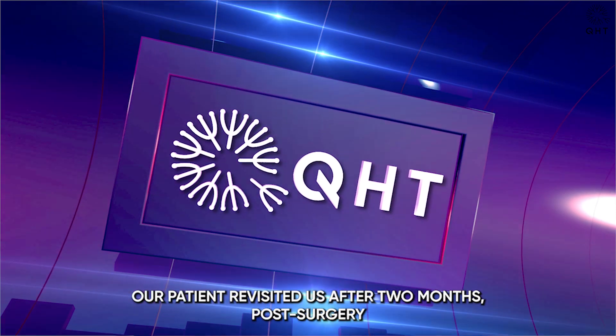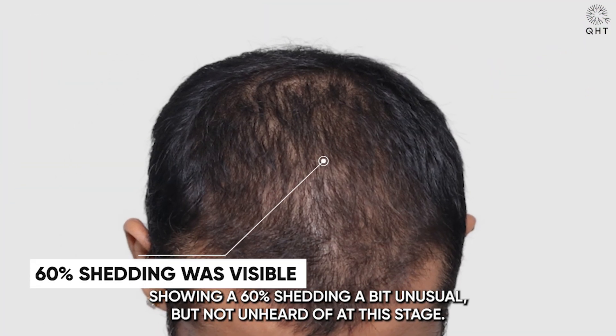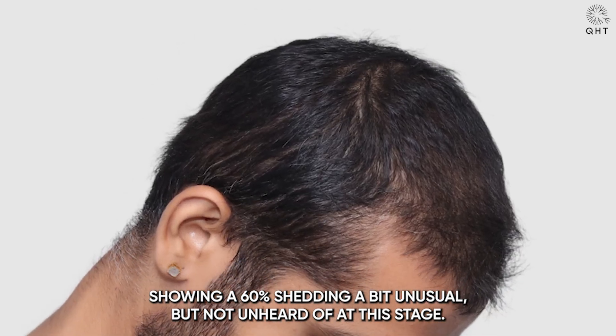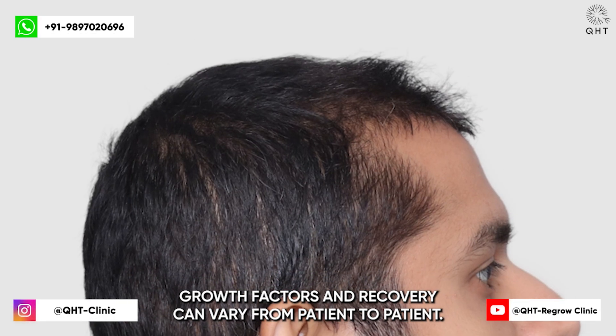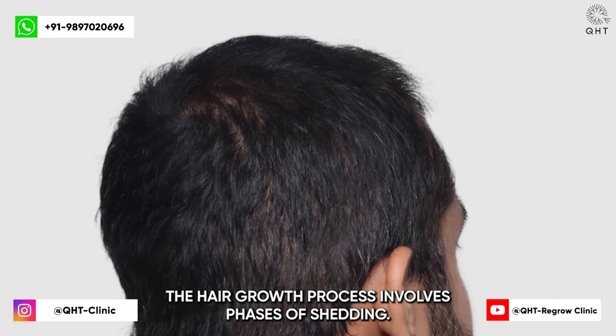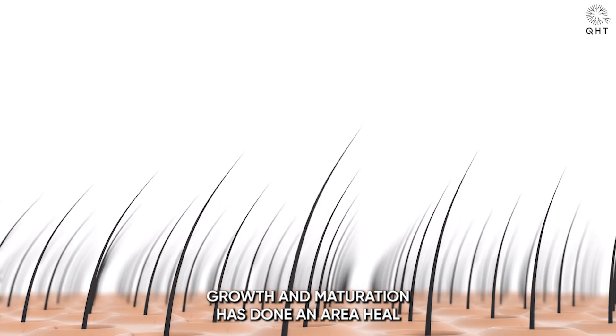Our patient revisited us after two months post-surgery, showing 60% shedding — a bit unusual but not unheard of at this stage. Thinning in the transplanted zone was visible, reminding us that hair growth factors and recovery can vary from patient to patient. The hair growth process involves phases of shedding, growth, and maturation.